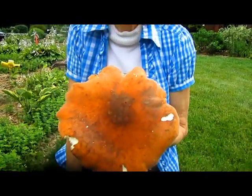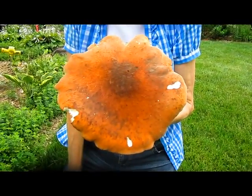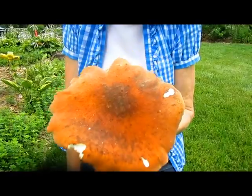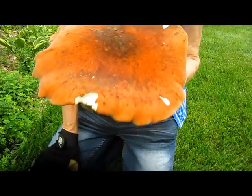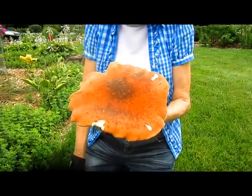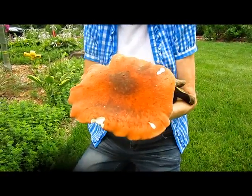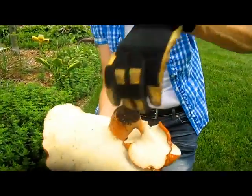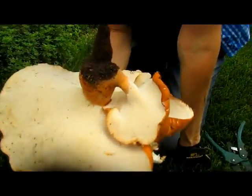Hi, this is Lynn from WisconsinGarden.com and look at my beautiful bouquet. This is one of those rare finds you find in your garden when you're looking around for something else. It's a fungus, obviously, a very large fungus next to the root of a tree. I really wish this were truffles, or a morel mushroom. We'd be rich.